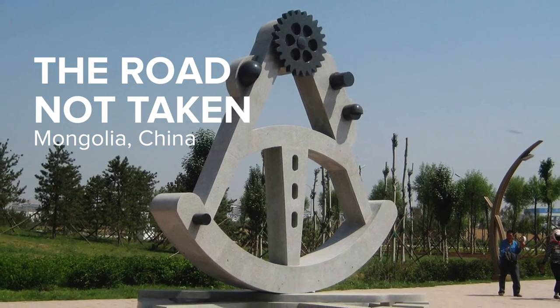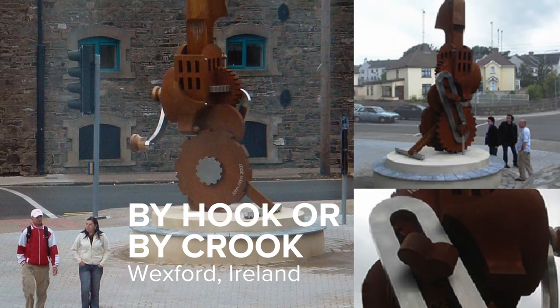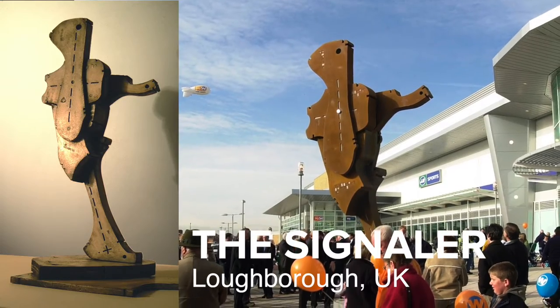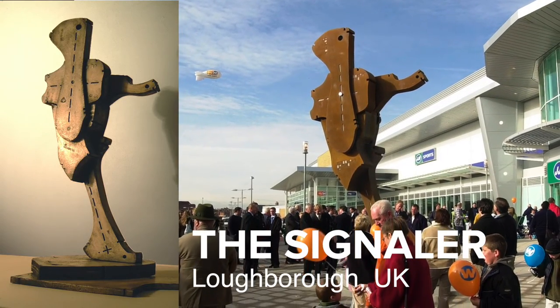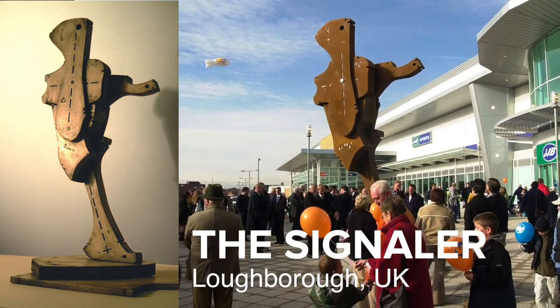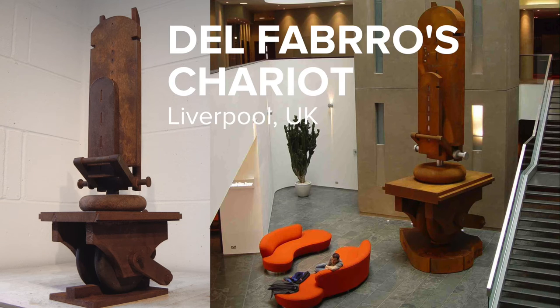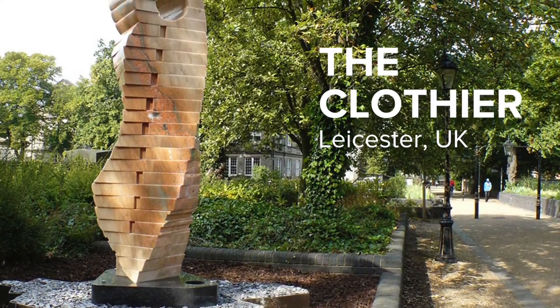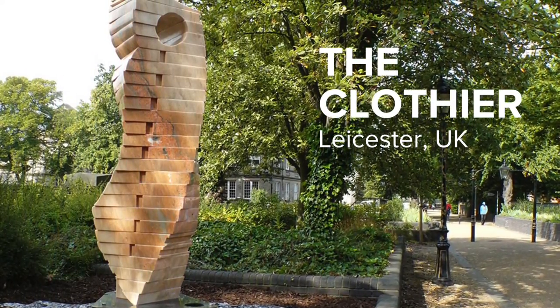I wanted to start to work on a much more monumental scale. I wanted to see the work not within the four walls of a gallery space, but within the context of urban spaces, and to start to explore ways through community consultation that ideas about social history could form themselves as objects into large-scale pieces of sculpture.